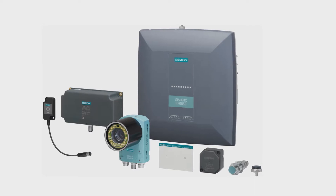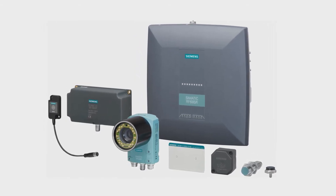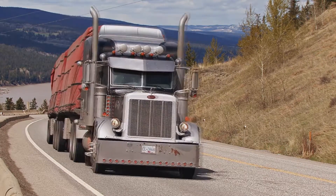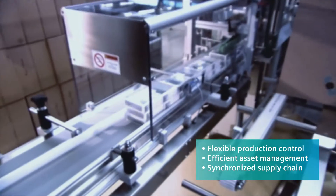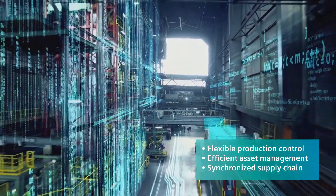Siemens has been a market leader for industrial identification systems to help companies face these challenges and prepare for digitalization. From the transportation of raw materials through manufacturing and distribution, SIMATIC IDENT provides cost-effective solutions for flexible production control, efficient asset management, and intelligent supply chain synchronization.